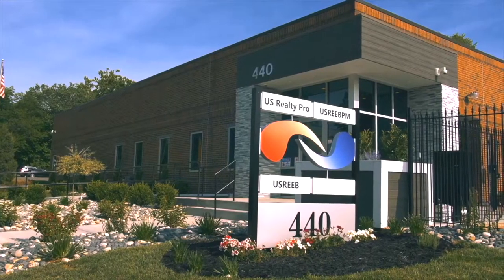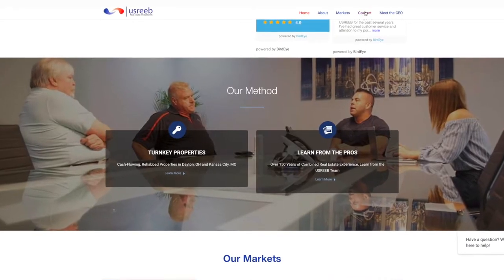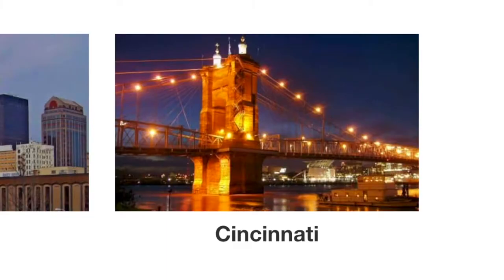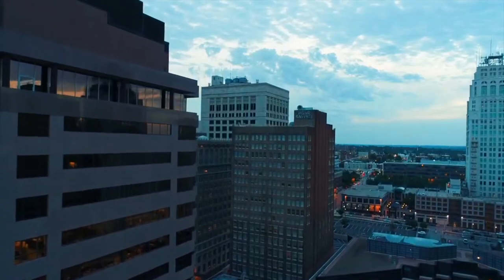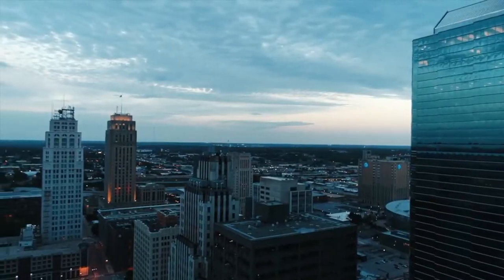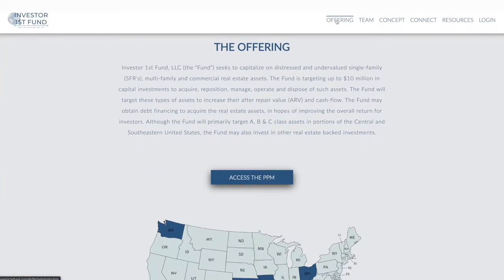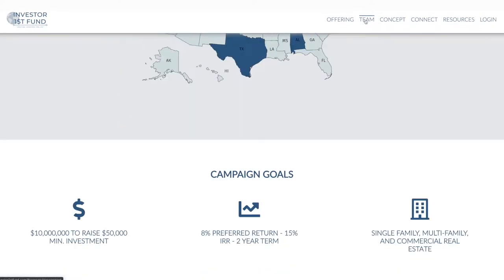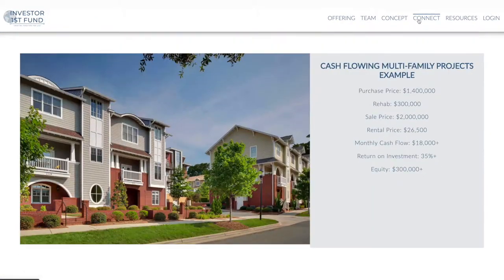US Reeb is a full-service turnkey provider offering investors the opportunity to purchase single-family and multifamily investment properties in Cincinnati, Ohio, Dayton, Ohio, and Kansas City, Missouri. The purchase process is seamless — from reserving a property to obtaining financing, inspections, and insurance referrals. US Reeb has a dedicated team in place to manage the process from start to finish. In addition, US Reeb is also directly integrated with its own private placement fund for accredited investors. The fund seeks to raise $10 million to capitalize on the repositioning of distressed single-family and multifamily real estate.